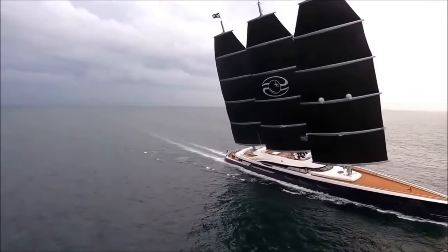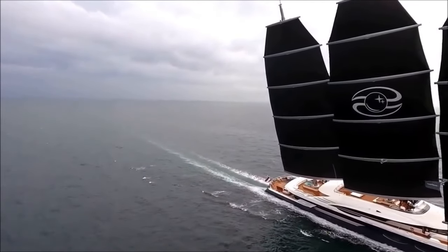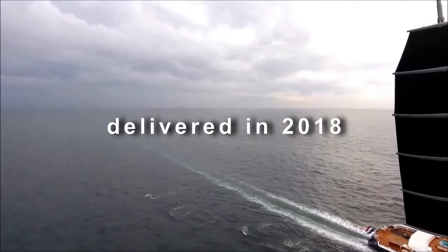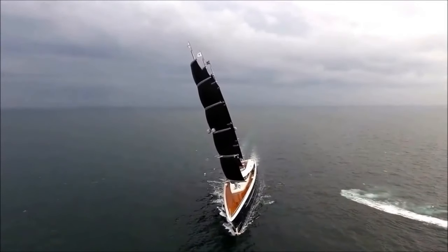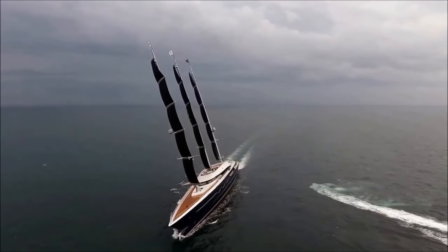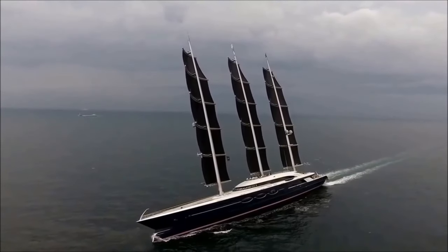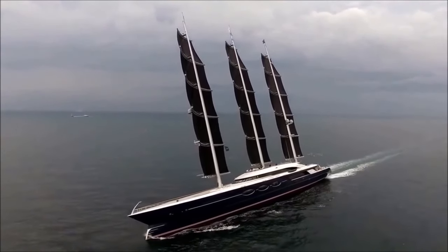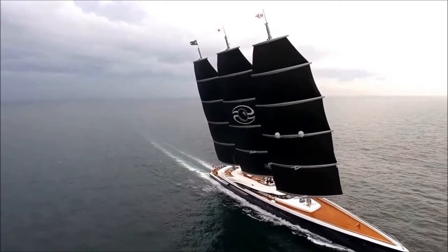Another world's largest sailing yacht, Black Pearl, stands at 350 feet and is thought to have cost more than $200 million. The three-mast yacht, delivered in 2018 by Dutch builder Oshienko, is believed to be the realization of her owner's bold ambition to build something out of the ordinary in every way. The yacht's groundbreaking design, eco credentials, and technological advancements gained global attention, creating a new industry benchmark and achieving numerous awards for innovation.